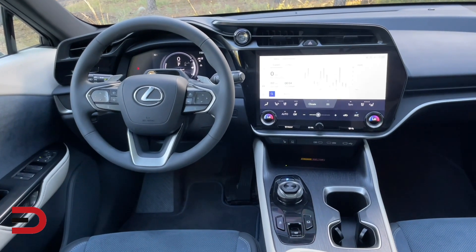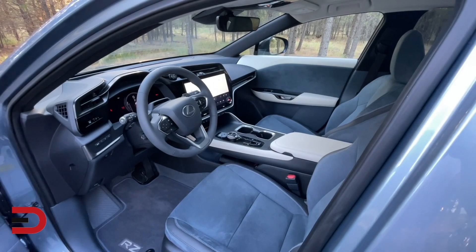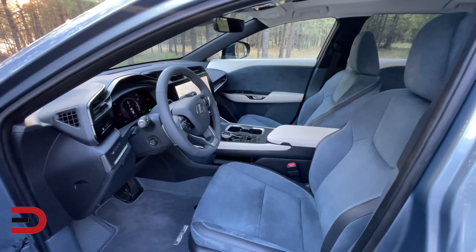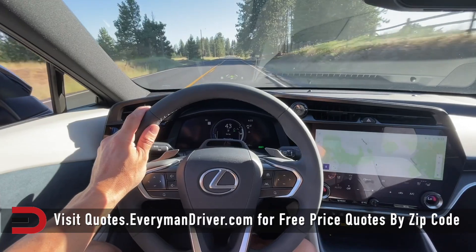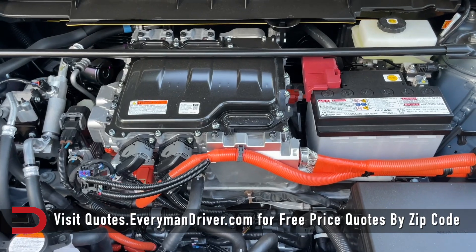While the segment-leading Tesla Model Y delivers more than 300 miles of range, and most others in the class such as the Genesis GV60 are close to 250 miles, the RZ sits at the bottom with a mere 220 miles of range.